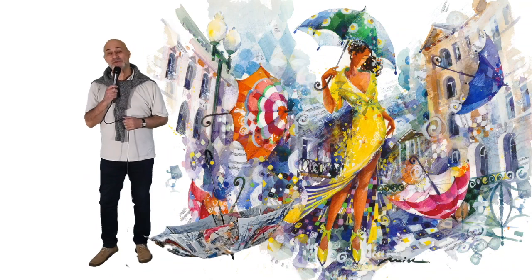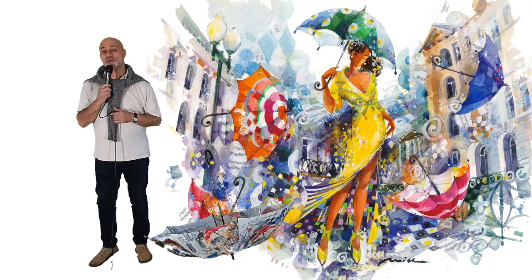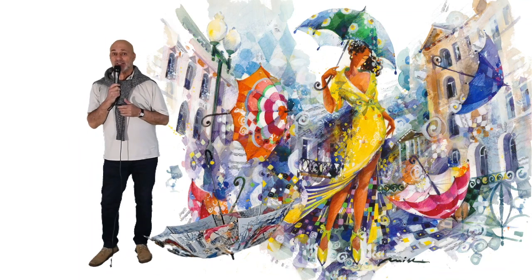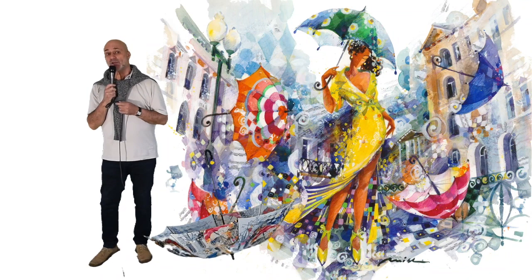Hello everyone, my name is Michel M, I'm an artist. We are continuing our program Augmenta from within. Each time I'm going to take you inside of my painting so you can be part of the action.